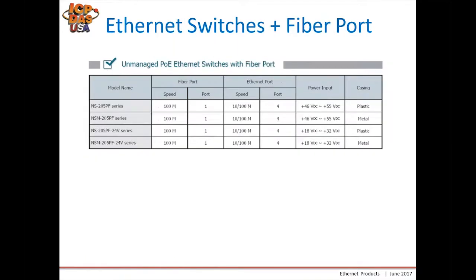We also have ethernet switches with fiber ports. Fiber optics are used to bridge distances and connect switches that may not be right next to each other, or for higher speed applications. These switches have one fiber port along with four ethernet ports. You choose the version that applies to your application — plastic or metal housing — and whether you want a 24-volt powered one or the higher voltage range of 46 to 55 volts.